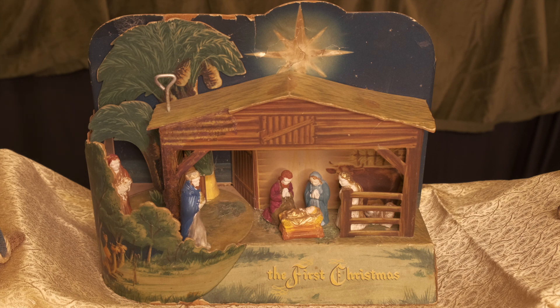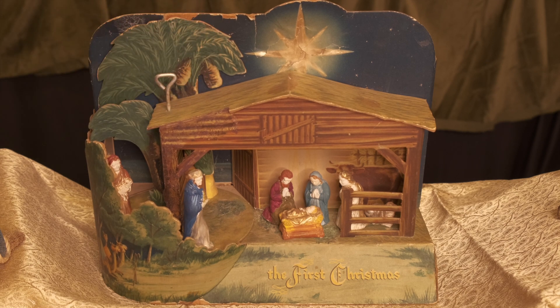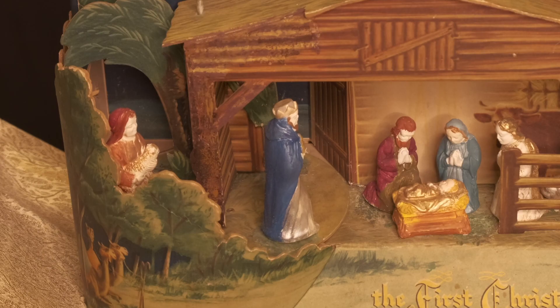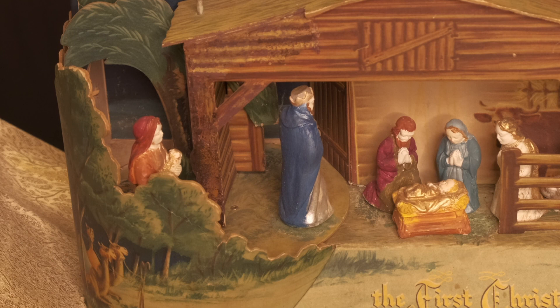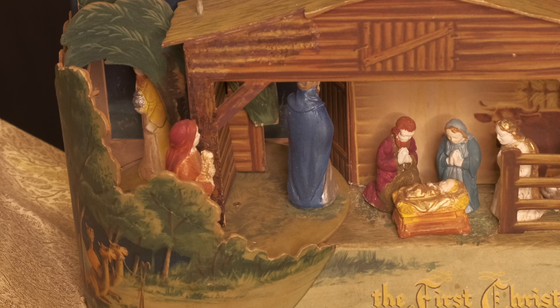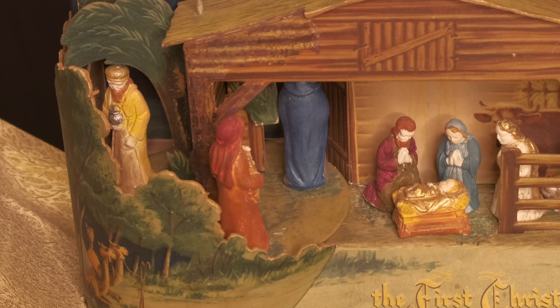So the nativity that I think was the earliest nativity that I ever paid attention to was the one that my mom got with her very first paycheck from Woolworths, many many years ago. This would have been probably in the 50s, and it's a beautiful ceramic and cardboard nativity. When you wind it up, it plays Silent Night and the three wise men go round and round. I remember my mom putting it on the mantle in our house and putting angel hair all around it, which was all soft and fluffy, and we would be in awe about it every Christmas when the nativity went up on the mantle.